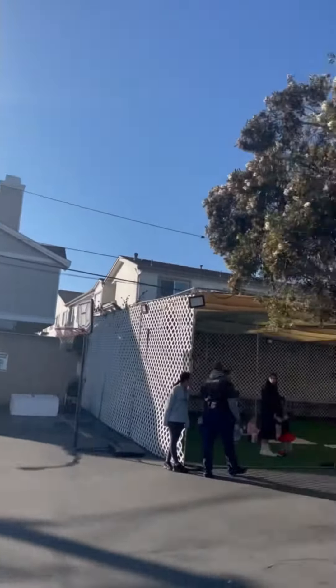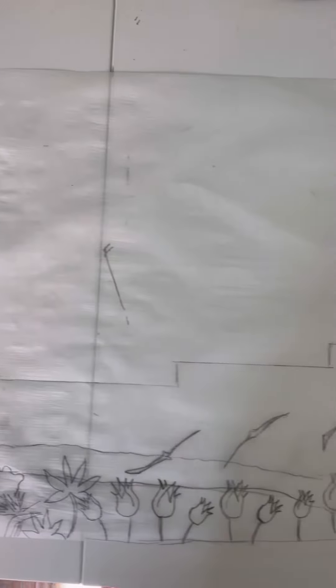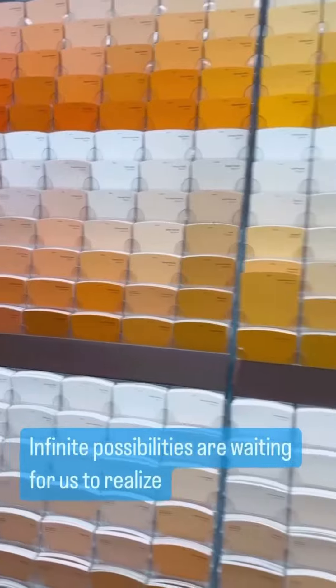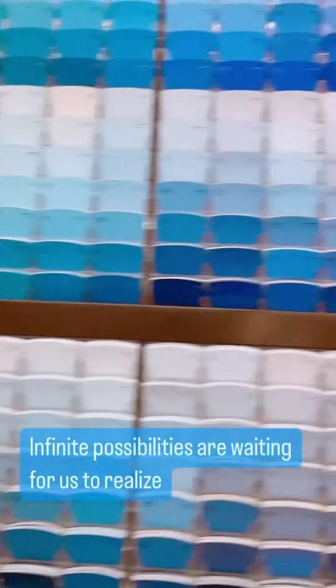I was hired to paint this giant mural in a school in southern California. After my concept was approved, it was time to head over to Home Depot and pick the colors. There are so many options — this is definitely one of my favorite parts of my job.